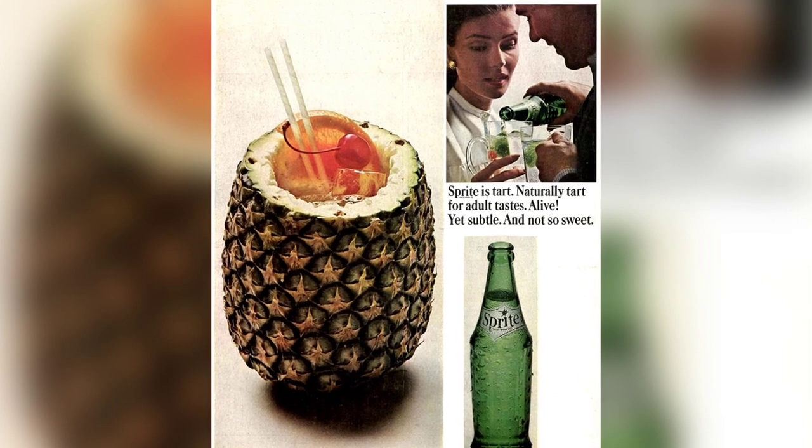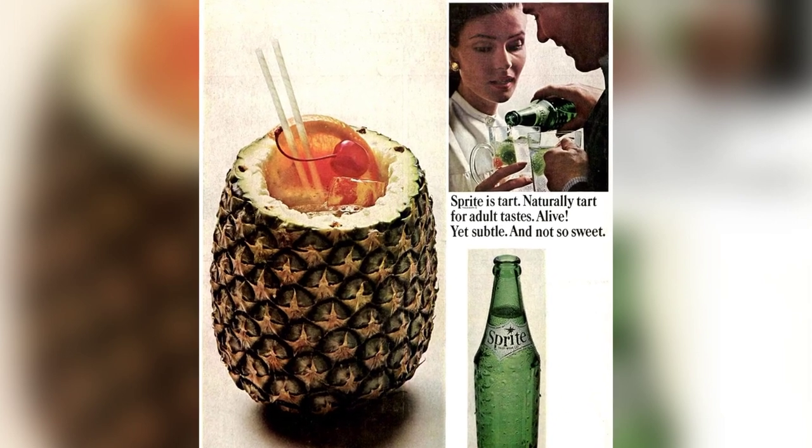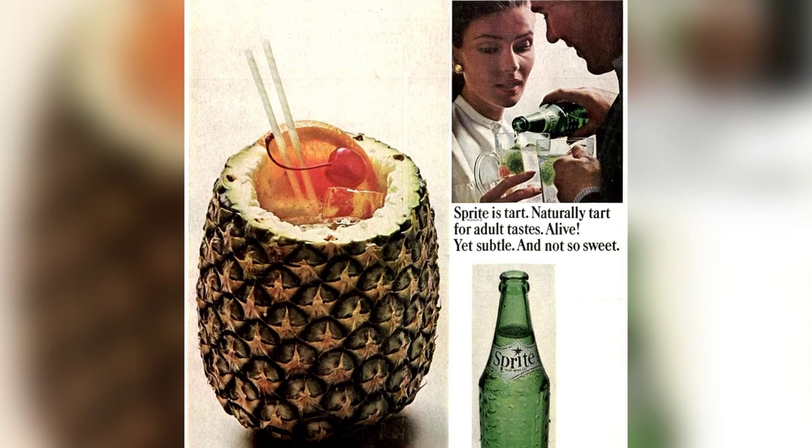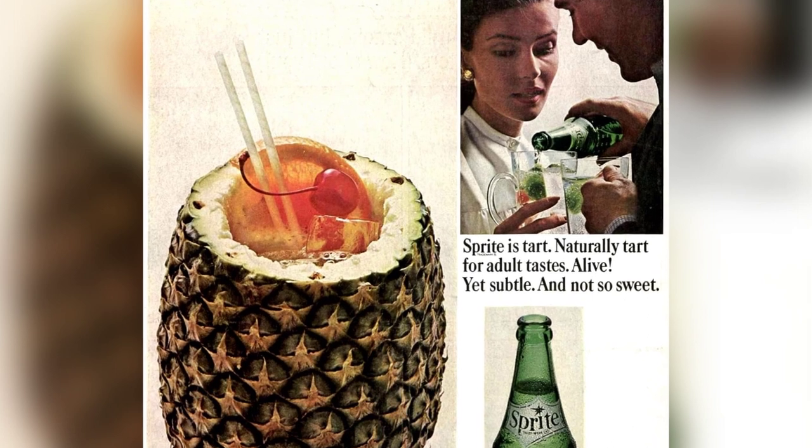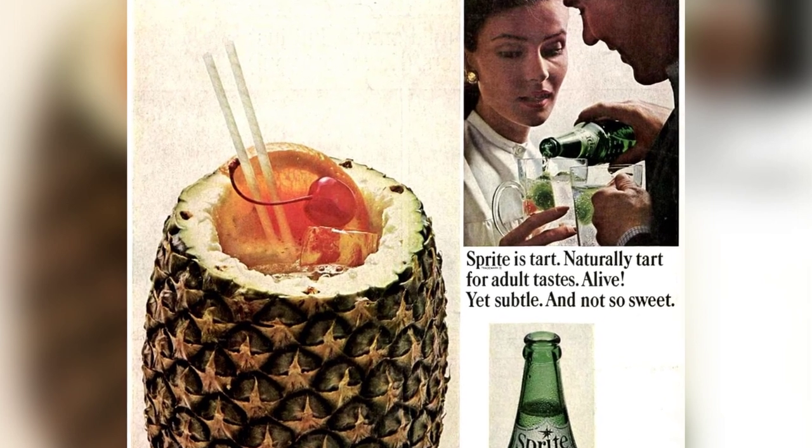The tartness of Sprite is perfect for adult tastes, making it a great addition to the Caribbean Rum cocktail. Simply mix Sprite with Caribbean rum, add some fruit, and serve it in a pineapple for a tropical twist.